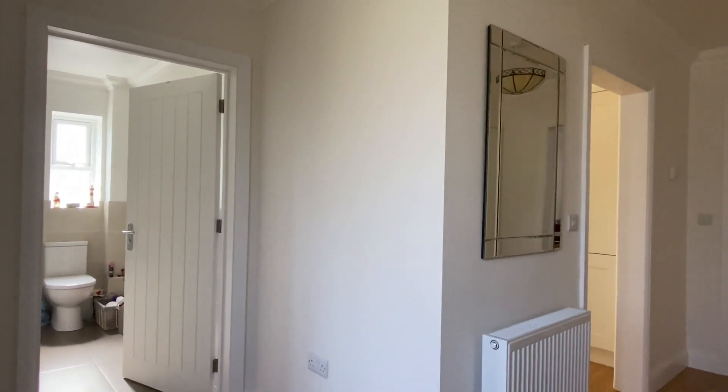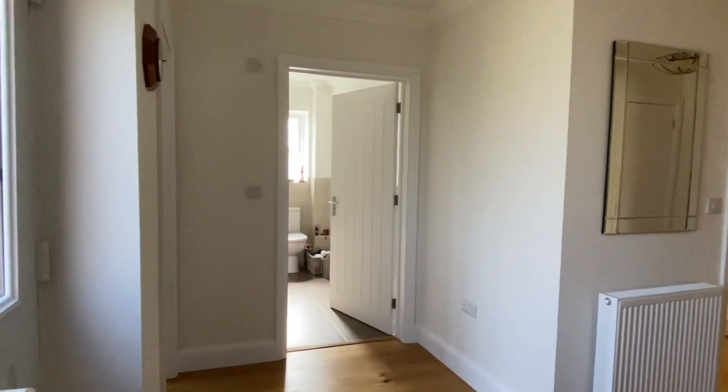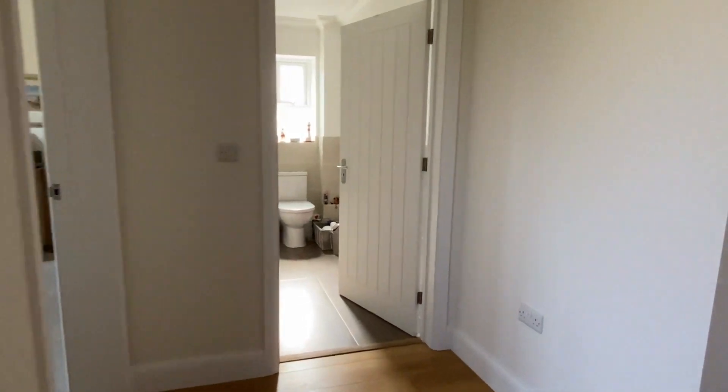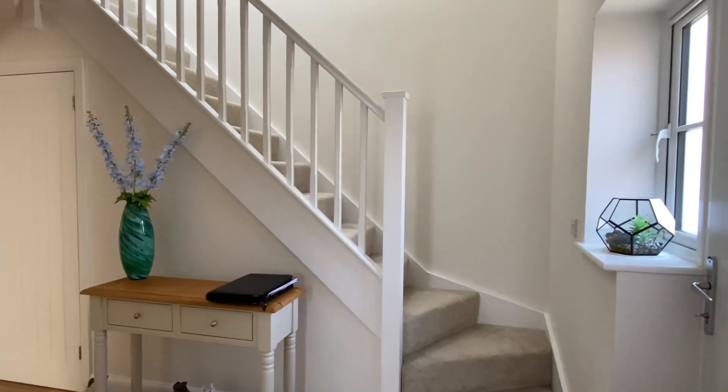Welcome to a nice, very large hallway. I'll come back up here so you can get a proper look around. And over on this side, a nice open plan stairwell area.